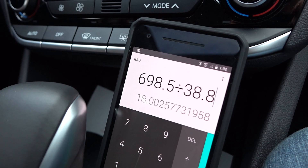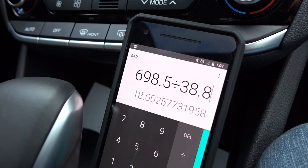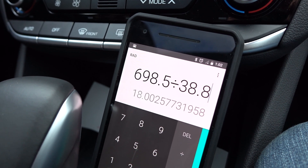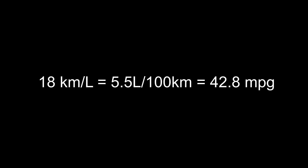If you take the 698.5 kilometres that we drove and divide it by the 38.8 litres it took to fill the tank, you'll end up with 18 kilometres per litre. 18 kilometres per litre is equivalent to 5.5 litres per 100 kilometres, or 42.8 miles per gallon.